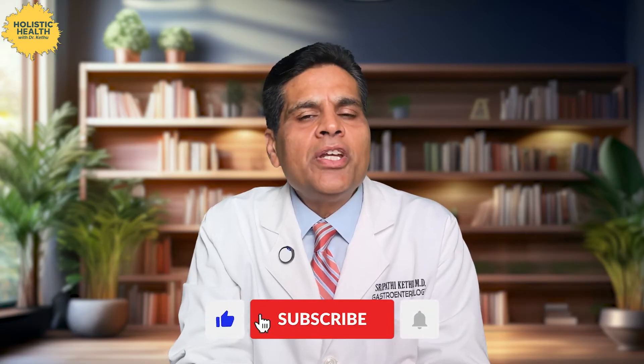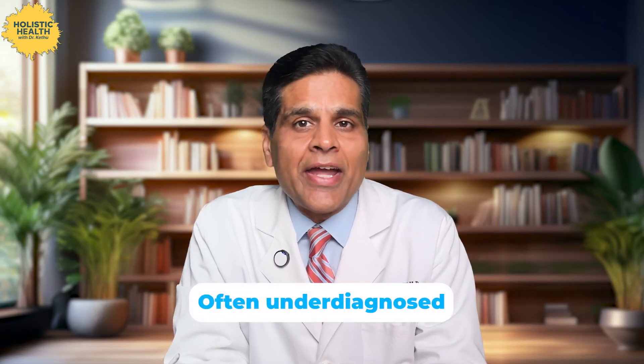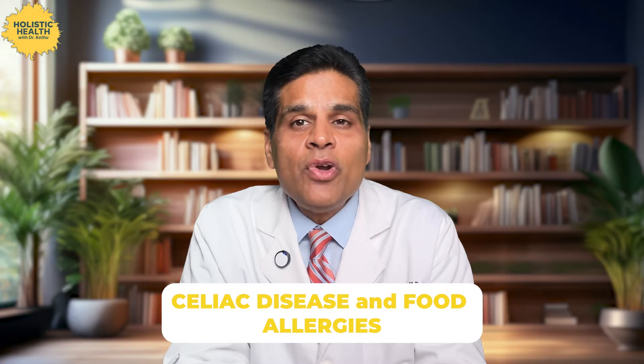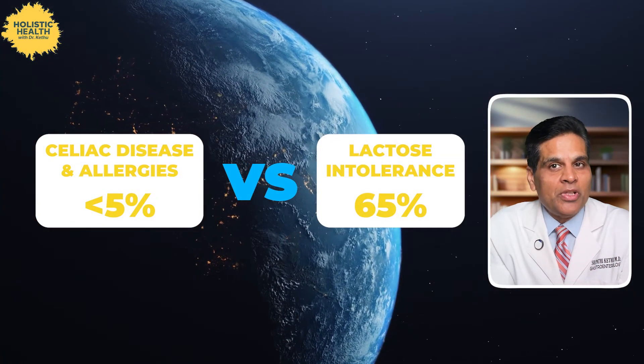It is an interesting twist. Even though lactase non-persistence is common — which is a fancy term for lactose intolerance — not everyone with it experiences lactose intolerance symptoms. Only those whose bodies can't adapt to low lactose levels end up dealing with the unpleasant symptoms. What's really surprising is that despite how common lactose intolerance is, it's often underdiagnosed. Many people live with symptoms for years before they realize lactose is the culprit. This is especially surprising when you compare it to celiac disease or food allergies, which get a lot of attention even though they affect only about 5% of the adult population compared to 65% worldwide with lactose intolerance.